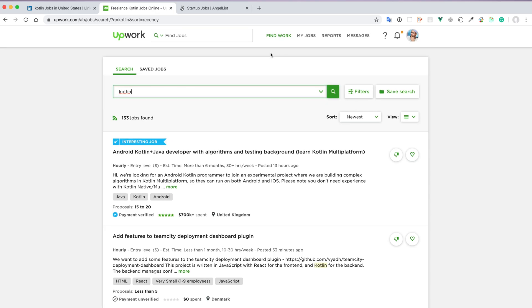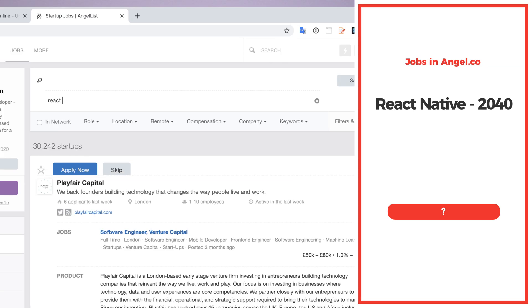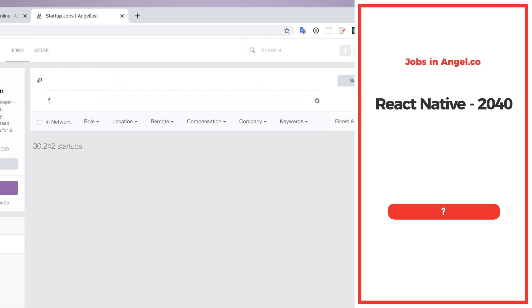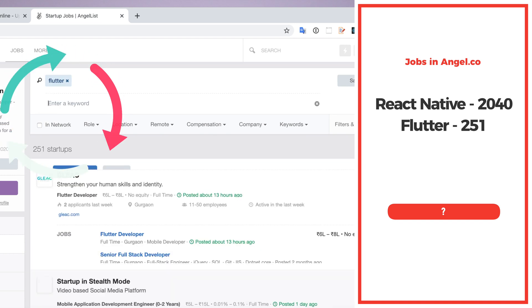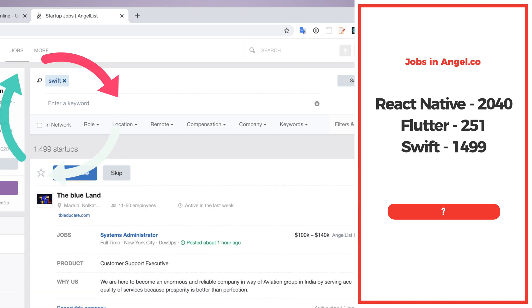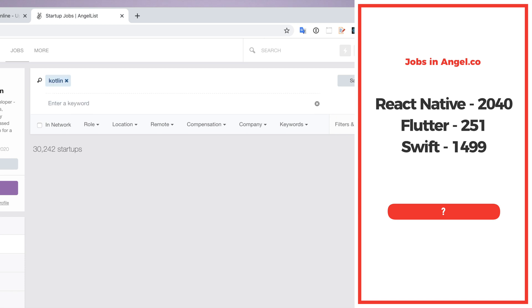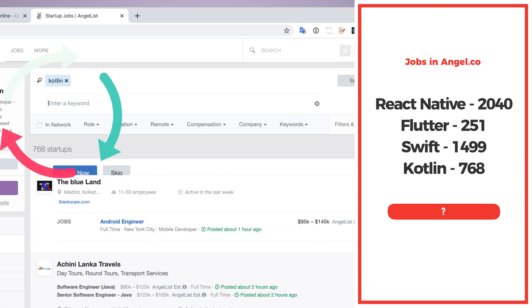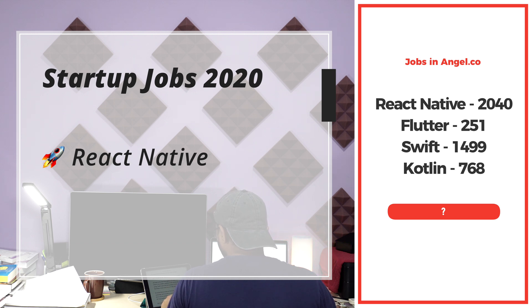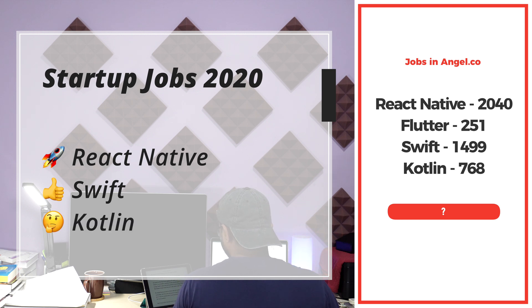Let's search Angel.co, a popular website for startup companies — I've personally worked with two companies connected from Angel.co. React Native shows 2,040 jobs. Flutter shows only 251 jobs. Swift shows 1,499 jobs. And Kotlin shows 768 jobs. Based on Angel.co data, React Native is number one, Swift is second, Kotlin is third, and Flutter is worst with just over 200 jobs.